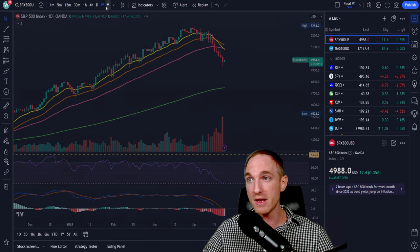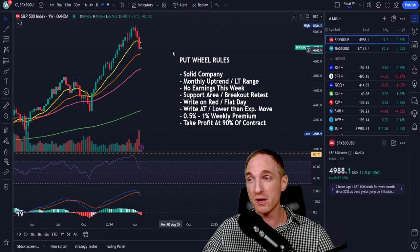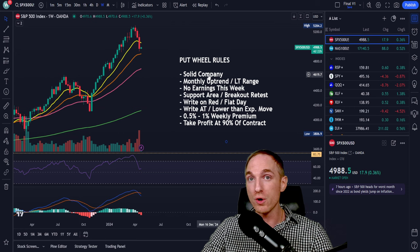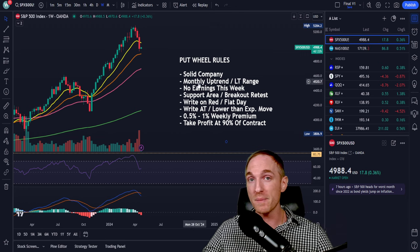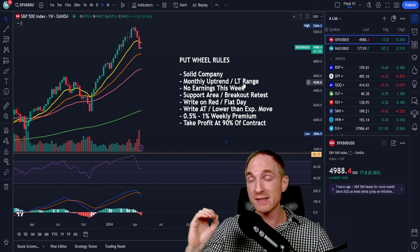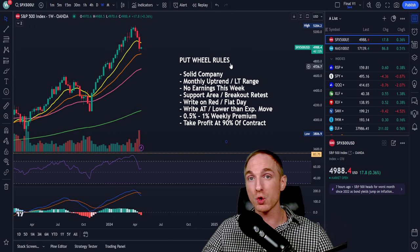Starting with the strategy rules. Number one: we want to be writing the put wheel strategy on a solid company. Never write any options on a stock you do not want to own — it is rule number one. If you get assigned on a stock you don't have high conviction in, managing the position is going to be cumbersome. Number two: we want to be targeting stocks that are in monthly uptrends or long-term ranges. This betters our probabilities that long-term bulls come in at support areas and bid up the price so we don't get assigned.